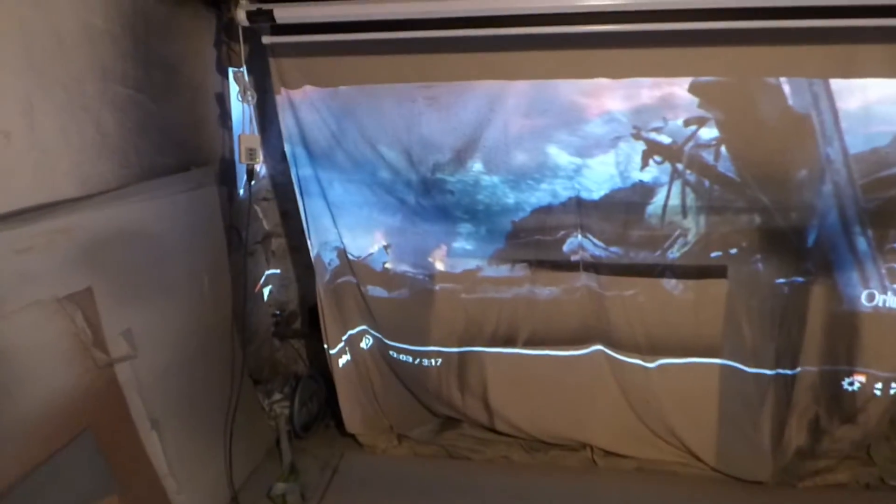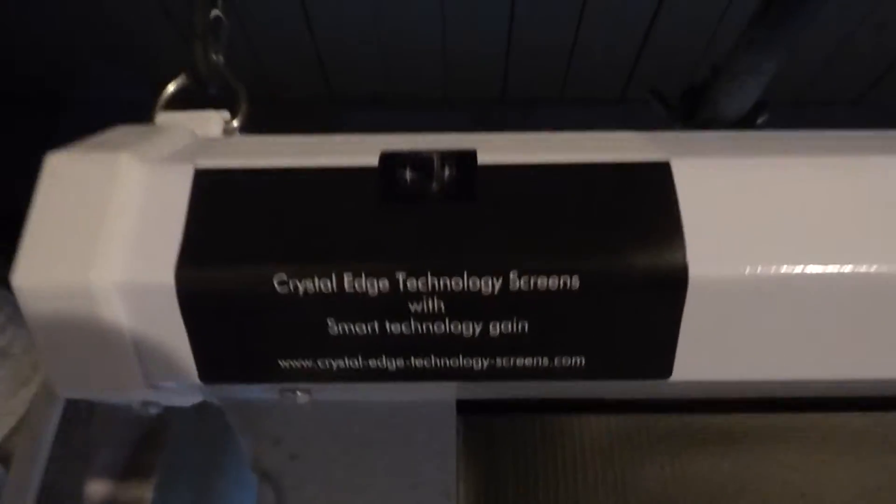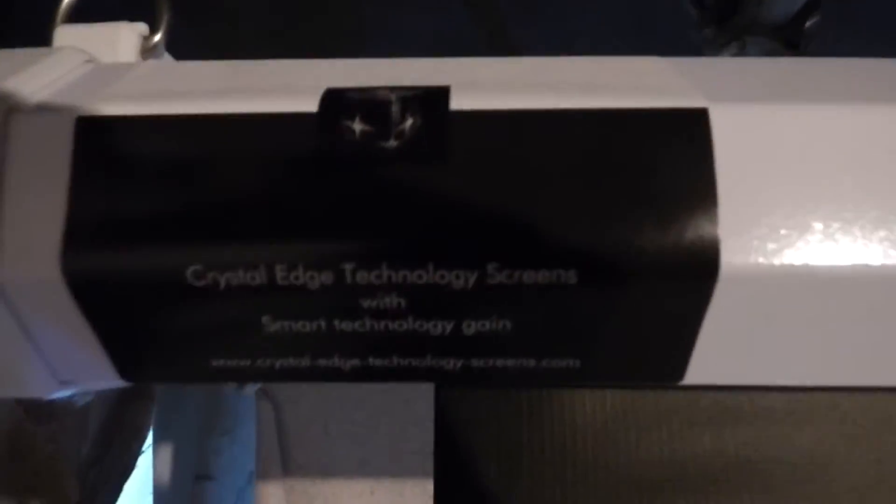All right, so we're going to come over here real quick and check out the screen. This is the Crystal Edge Technology screen. I freaking love this screen so much.